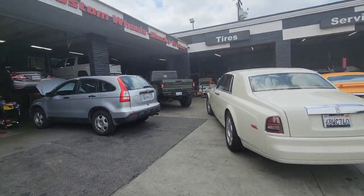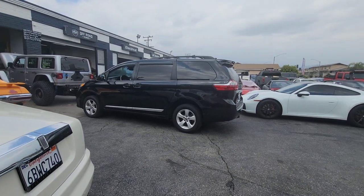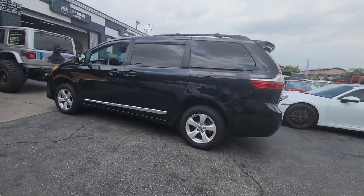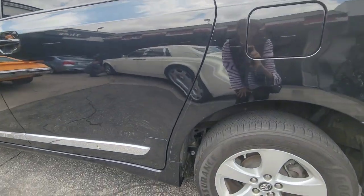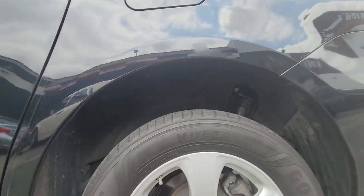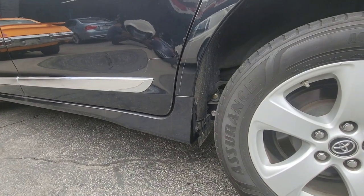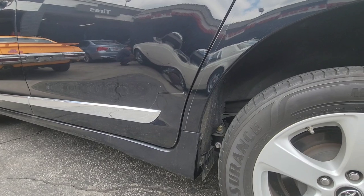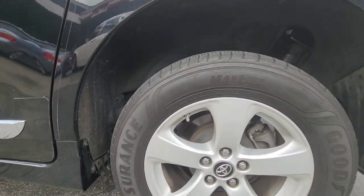We brought the van in last Thursday. It took a while because the lift that was sent wasn't meant for the Sienna, but it's all worth it. We also had the shocks repaired — I had a service at Toyota and they said there was a leak somewhere in the shocks. So we had them take care of that too. Look at the lift!